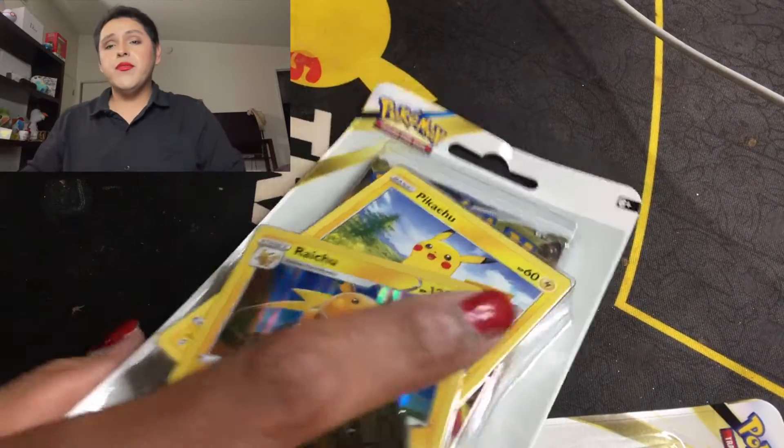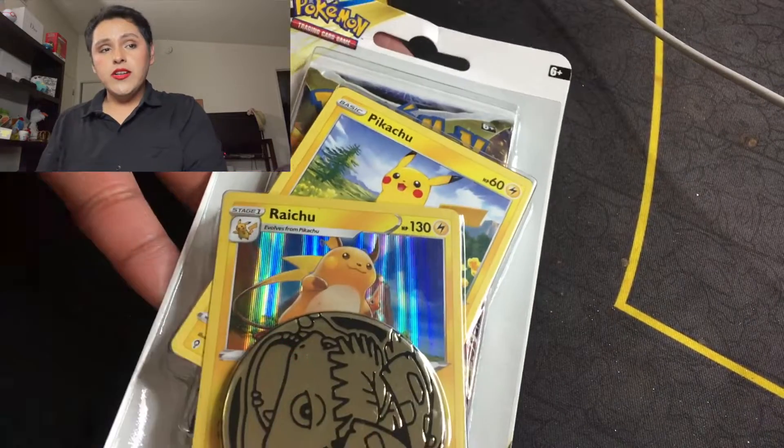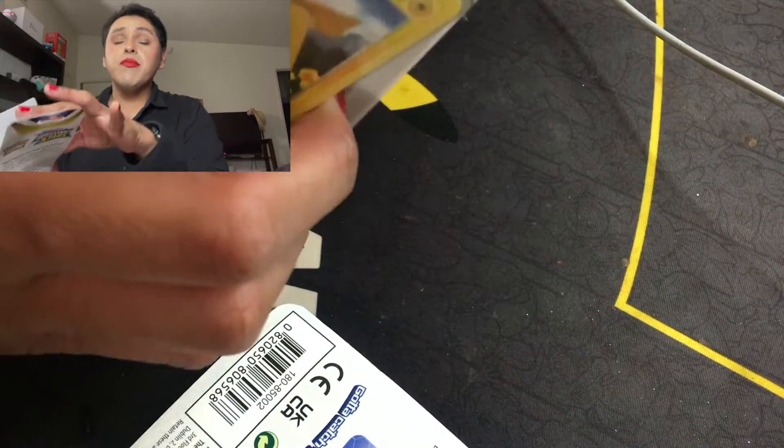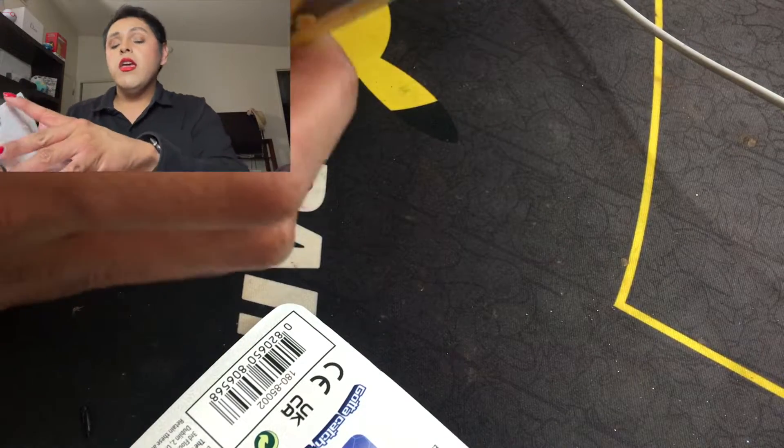Alright, let's get started! Here we have our first little set with Pikachu and Raichu. If you've watched my last video where I unboxed the Mist for Rose Essence Perfume, go ahead and check that out.